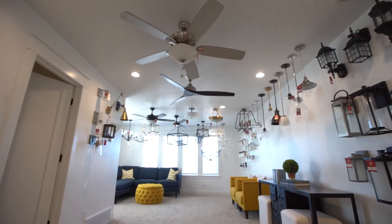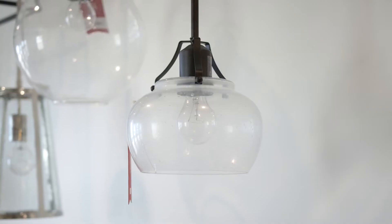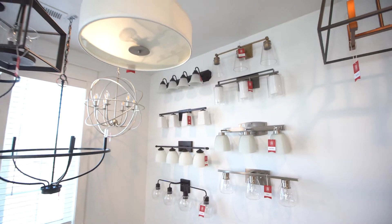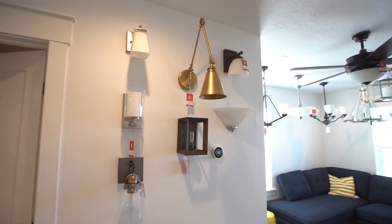Upstairs in the lighting lair we showcase all of the different lighting options available for your home. From exterior carriage lights and ceiling fans to chandeliers and pendant lights, we have lots of different styles and colors.